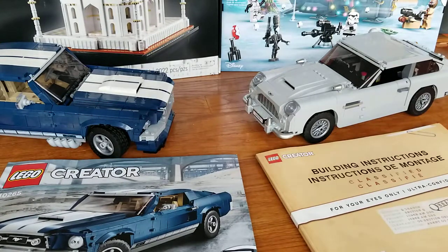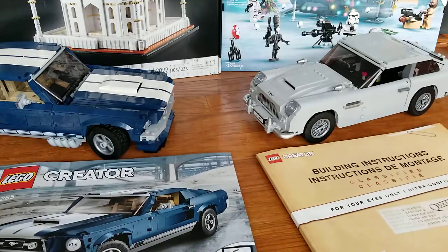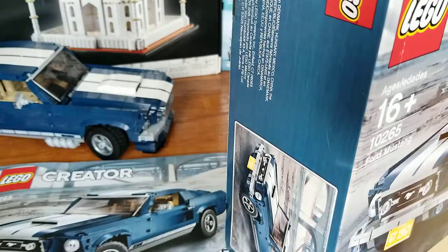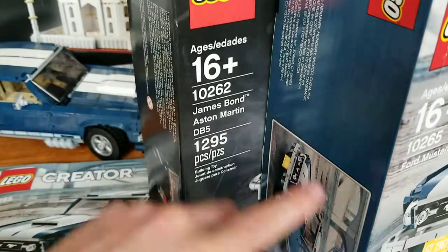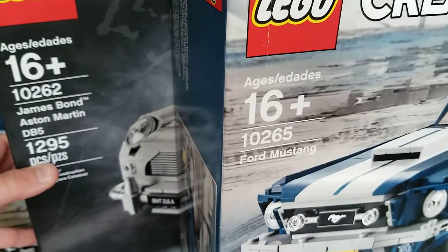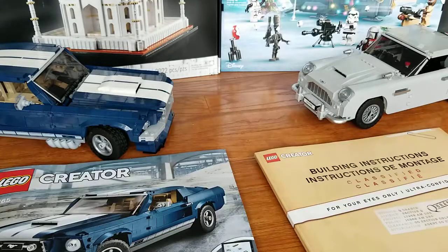These sets are quite similar but also quite different. Looking at the boxes, the Mustang box is a lot thicker than the Aston Martin box — almost double the thickness. Other than that, the boxes are the same size: same height and length, just a different width. The Mustang is almost 200 pieces more than the Aston Martin, with 1471 versus 1295 pieces.